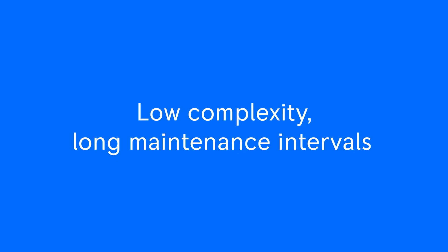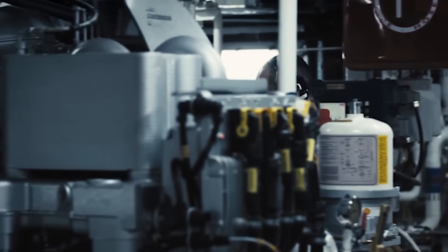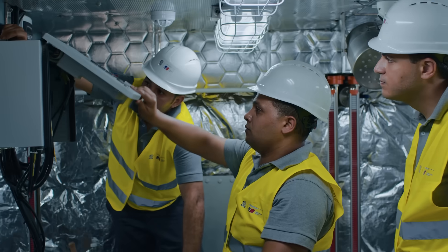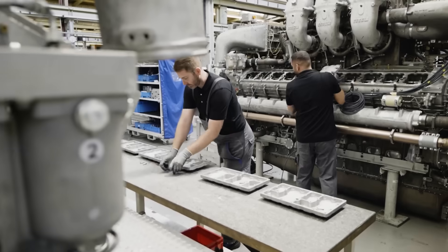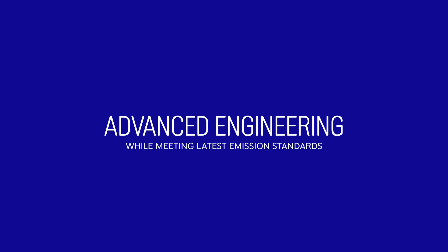Experience low complexity, long maintenance intervals, and reduced operating costs. Our systems boast a long service life, backed by 25 years of experience with common rail fuel injection, ensuring best-in-class fuel efficiency.